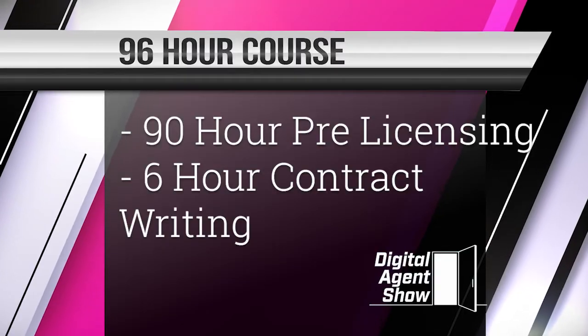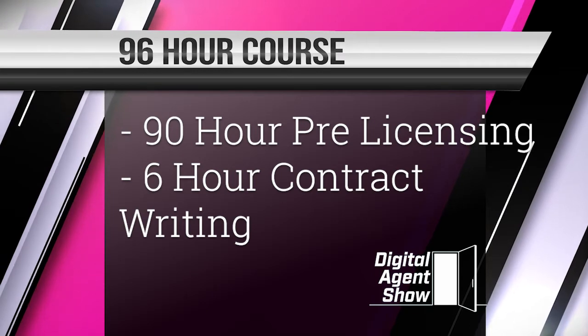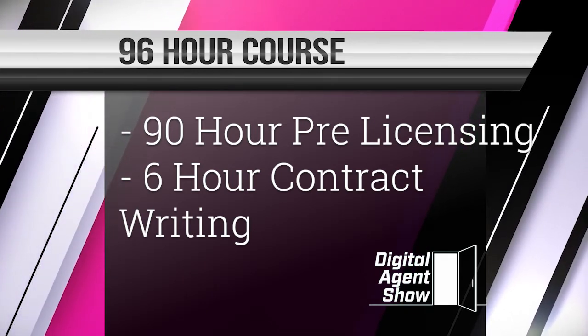Robert Earle, DigitalAgentShow.com, and in this video I'm going to show you the steps required to get your Arizona real estate license. Arizona has a 96-hour pre-licensing course. This pre-licensing course is divided into two sections: the 90-hour pre-licensing course itself, and then Arizona is one of the few states that has a separate contract writing course that you have to take, which focuses on the sales contract.